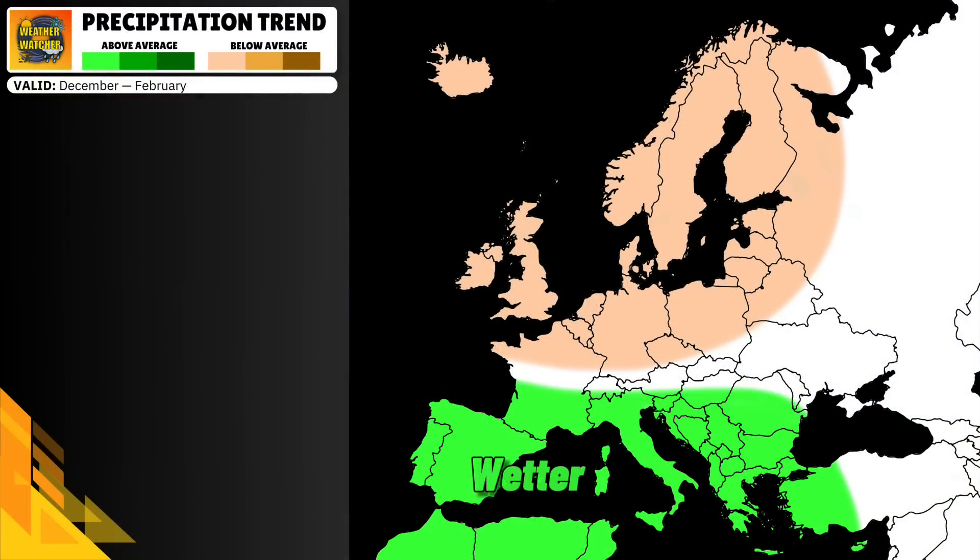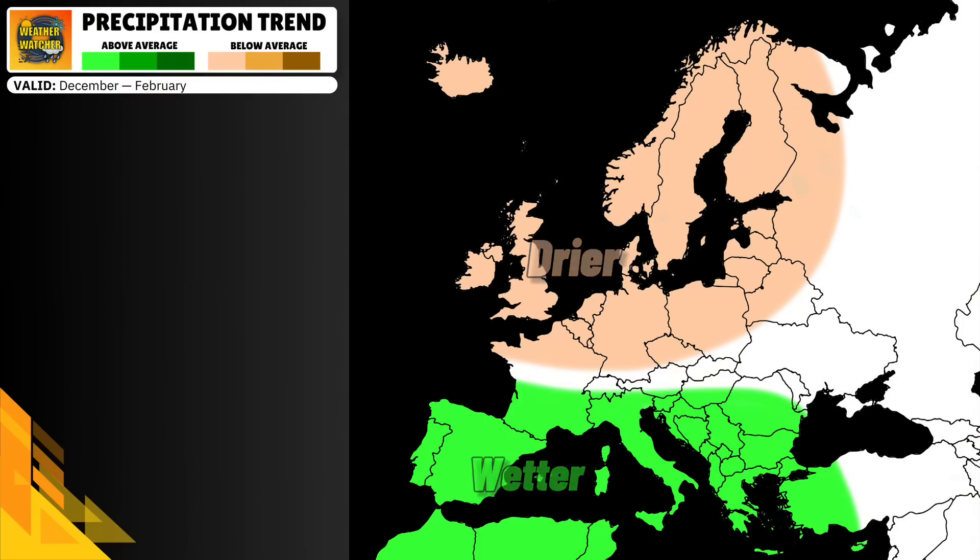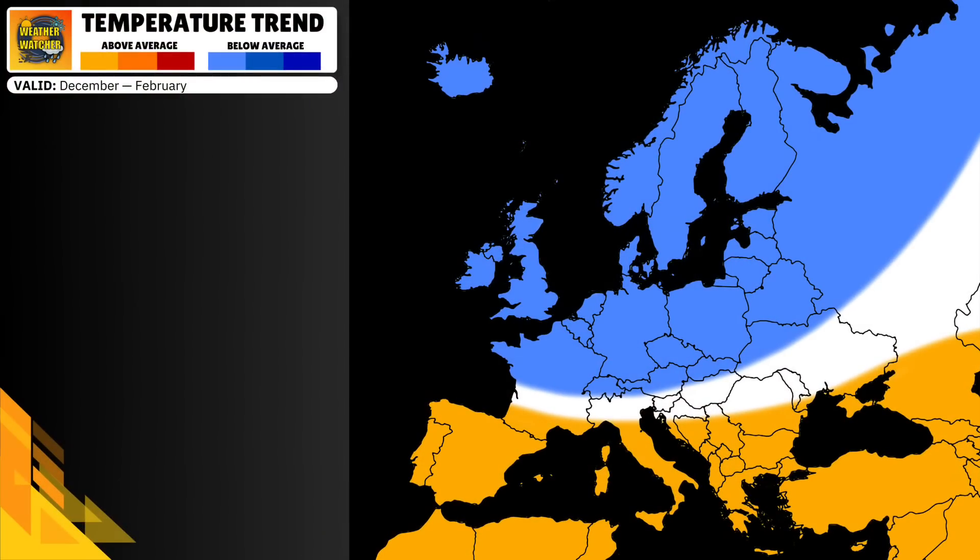Starting with precipitation, I'm leaning towards wetter conditions further south while the north is drier. This doesn't mean we won't see any storm systems hitting the UK and Ireland, for example — it just means that it could be less than average, especially compared to last winter. On the temperature map, I think we're going to see a milder winter overall in the south, which could partly be due to Atlantic systems bringing warmer and humid air from lower latitudes, not to mention the warm sea surface temperatures of the Atlantic itself and the Mediterranean.